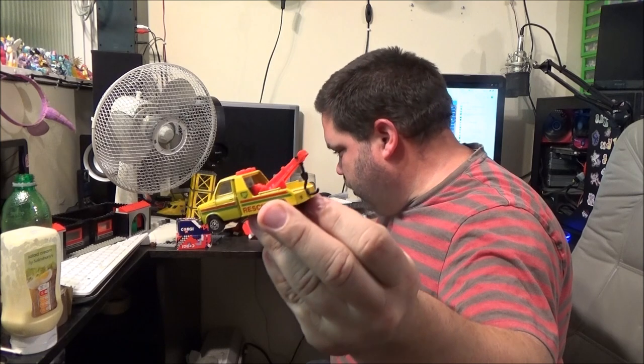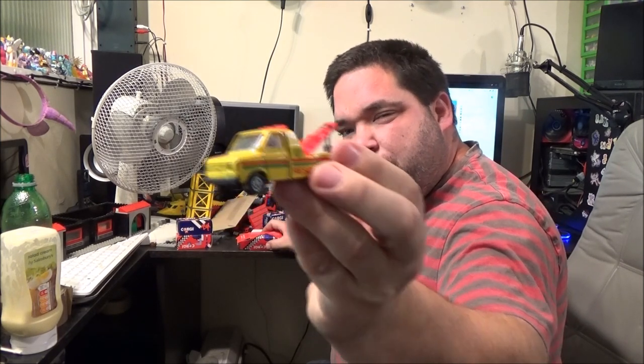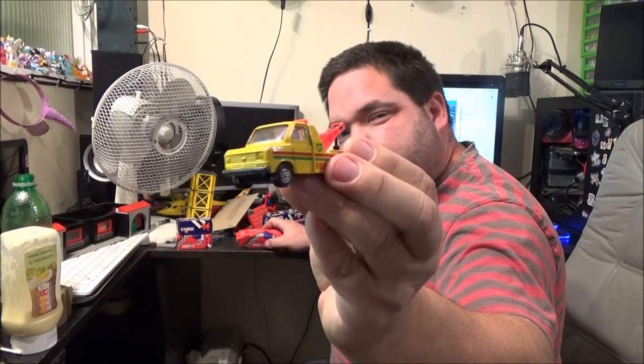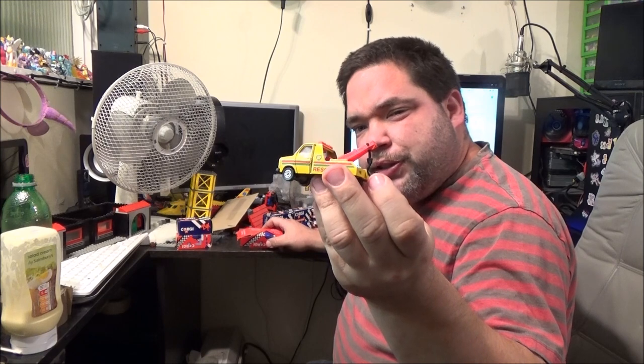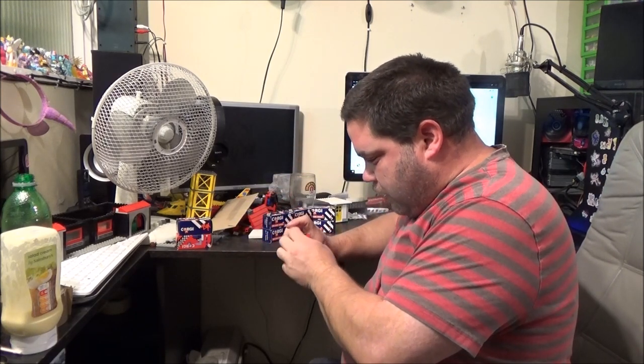We now have a Ford Transit tow truck — they call it Transit Wrecker on the box, but it is just a Mark II Ford Transit tow truck. Again, mint. I'm not sure if I've actually got this one — I need to go through that box and have a look.